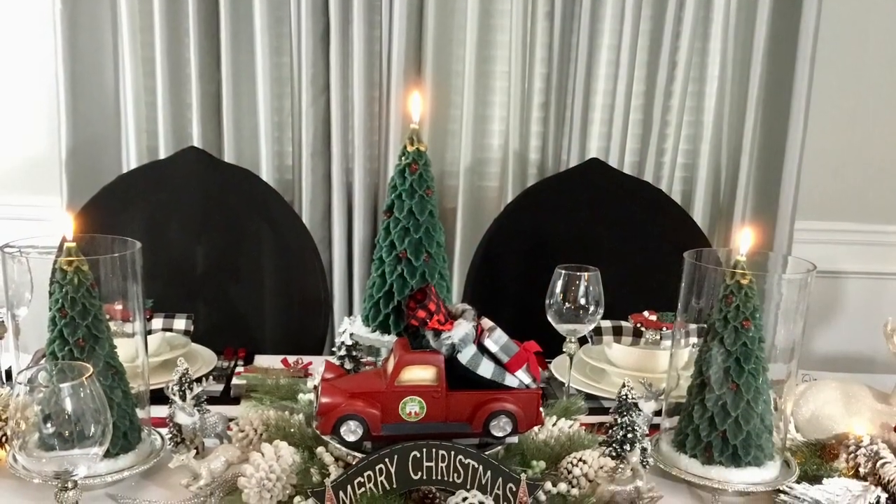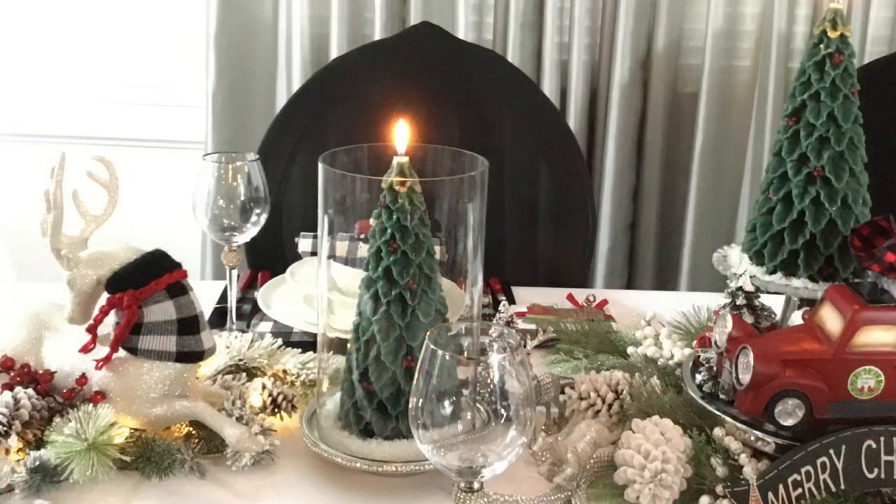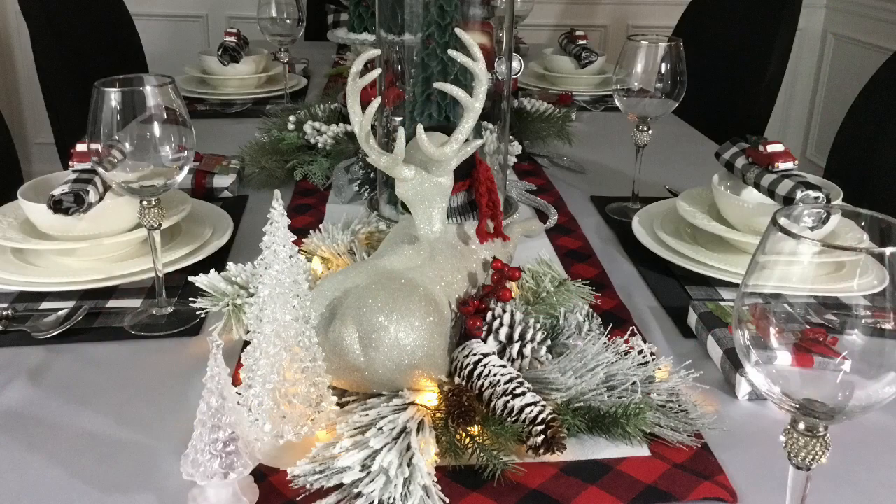The three candle Christmas trees helped to make my table all the merrier. I purchased these candles at Ross. The two ring deers were also purchased last year from Michaels.